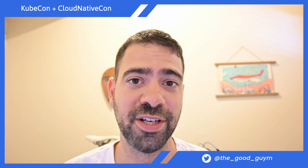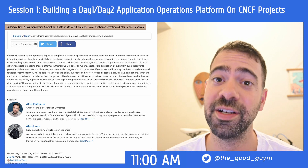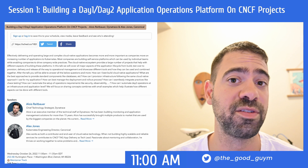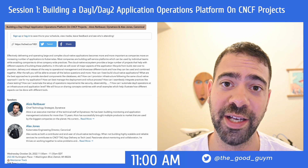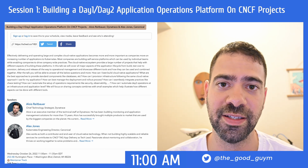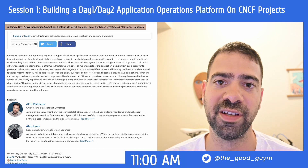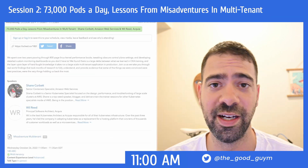So I have two suggestions here. The first one is about how to build an internal service platform for developers that also supports day one and day two operations. Alois from Dynatrace and Alex from Canonical, who both have user experience in running cloud native applications at scale, are going to explain how you can automate, expose, and build this service platform for your internal users.